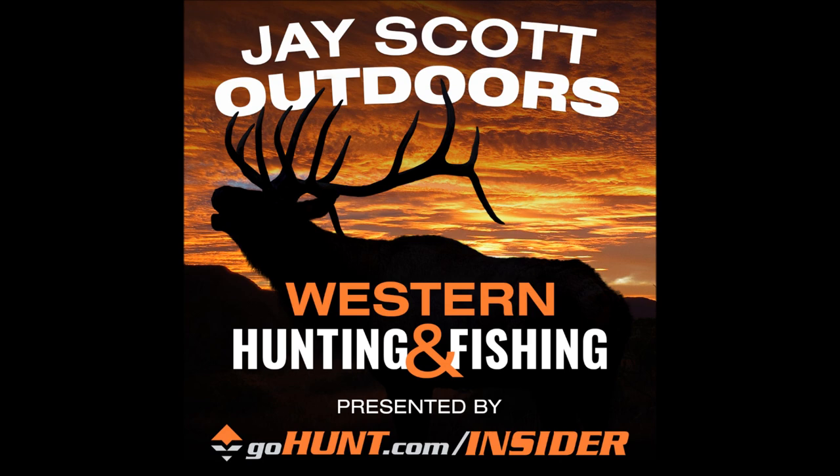J Scott: As far as utensils — do you carry a spork? Brendan: I carry a long spoon — REI makes one actually.